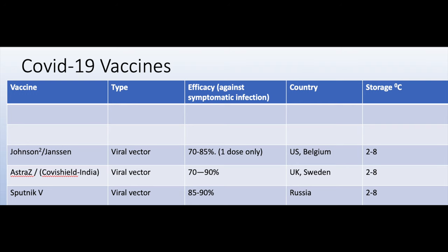There are three viral vector vaccines available: the Johnson & Johnson viral vector vaccine from the US, the AstraZeneca viral vector vaccine (also marketed as Covishield in India), and the Sputnik V vaccine from Russia.